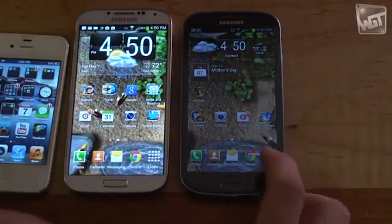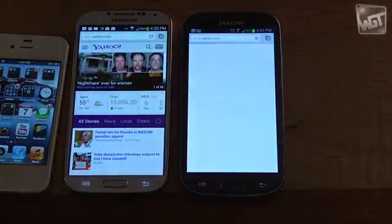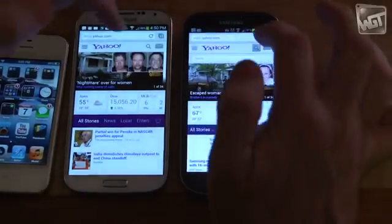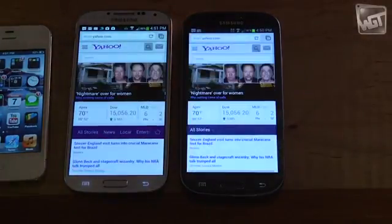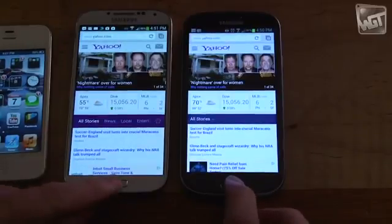Next comes a bit of a speed test. If you open the browser, they open at about the same speed. Now I'm going to reload the page at the same time — look at the progress bar under the URL above where it says Yahoo, and you'll see it zipped across much faster on the white phone than it did on the black phone. The page loaded a little bit quicker too.